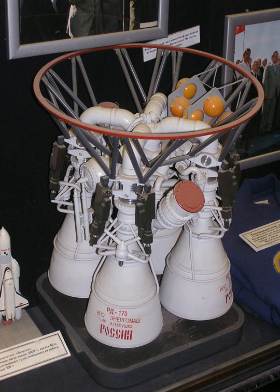The RD-180 uses only two combustion chambers instead of the four of the RD-170. The RD-180, used on the Atlas V, replaced the three engines used on early Atlas rockets with a single engine and achieved significant payload and performance gains.